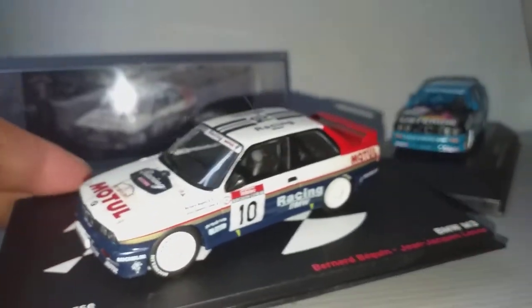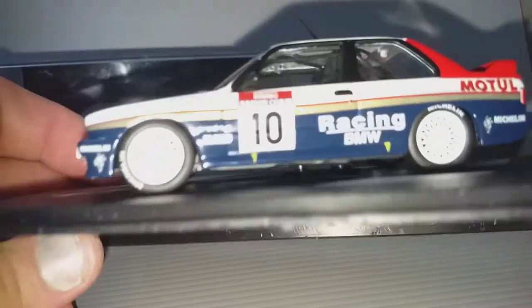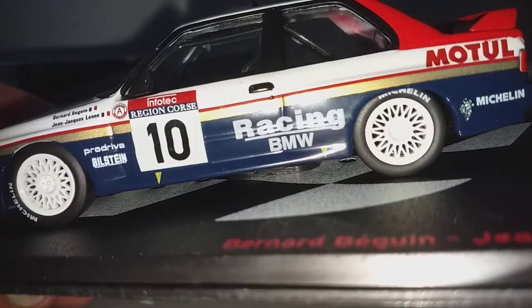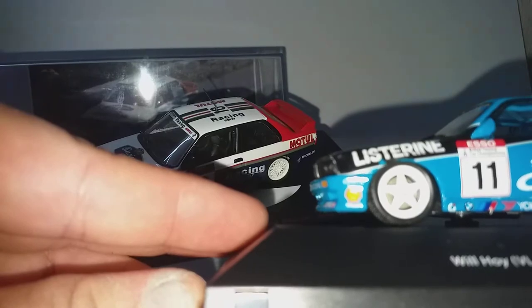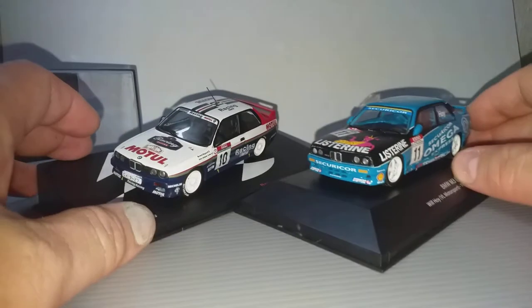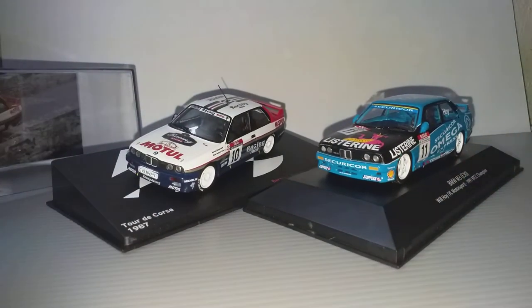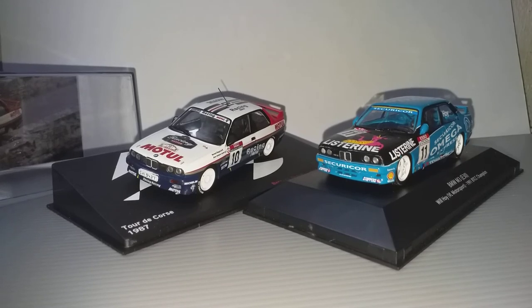So Rothman Racing has become Racing BMW — they still have the shape of the logo but not the word Rothman. That is the law. The wheels are very nice. I hope you enjoy this short review of BMW E30 racing cars. Don't forget to like and subscribe, see you in my next video, bye!